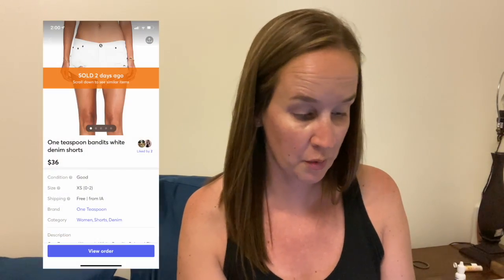The first thing I sold on Mercari were these One Teaspoon shorts — the white bandit denim shorts in a size 24. I just picked these up recently and they sold for $36. And then I sold this Assets by Spanx black push-up one-piece swimsuit in a size extra large. The Assets by Spanx is sold at Target — not as high-end or desirable — but I priced it right at $30, and when I offered it at $24 it sold very quickly.